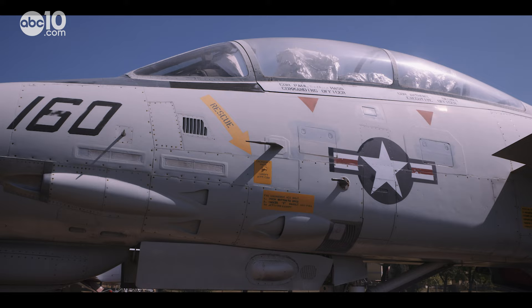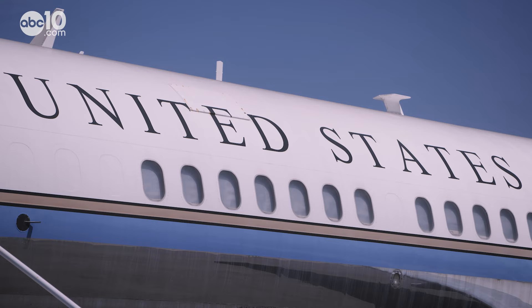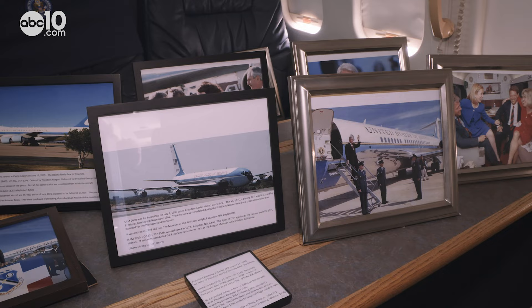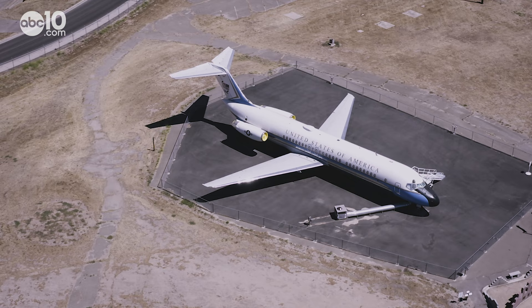Feeling a need for speed, you may recognize the F-14 Tomcat from the movie Top Gun. Did Tom Cruise fly in this one? No, he did not. Well, Tom Cruise didn't ride in this plane either, but the POTUS did — two sitting presidents for sure: Reagan and Clinton.